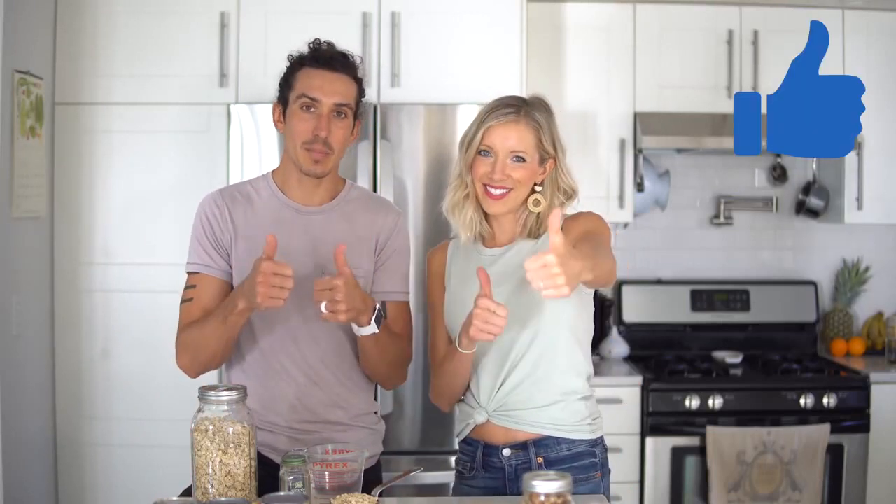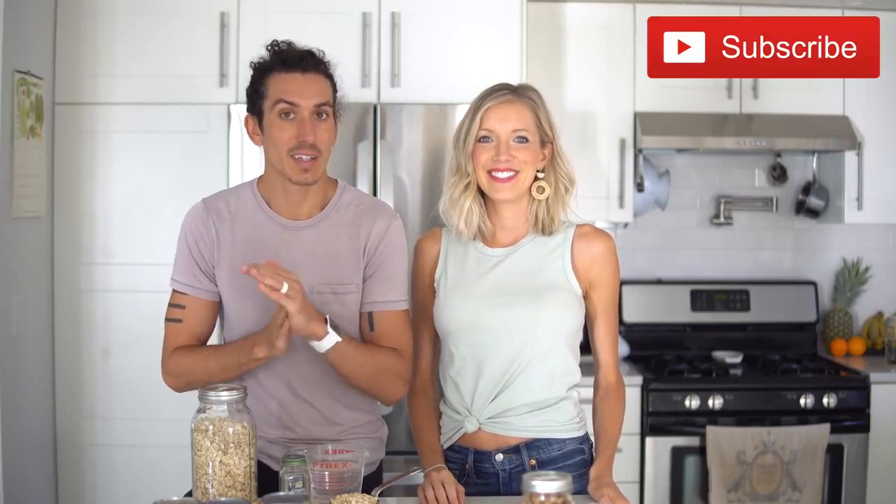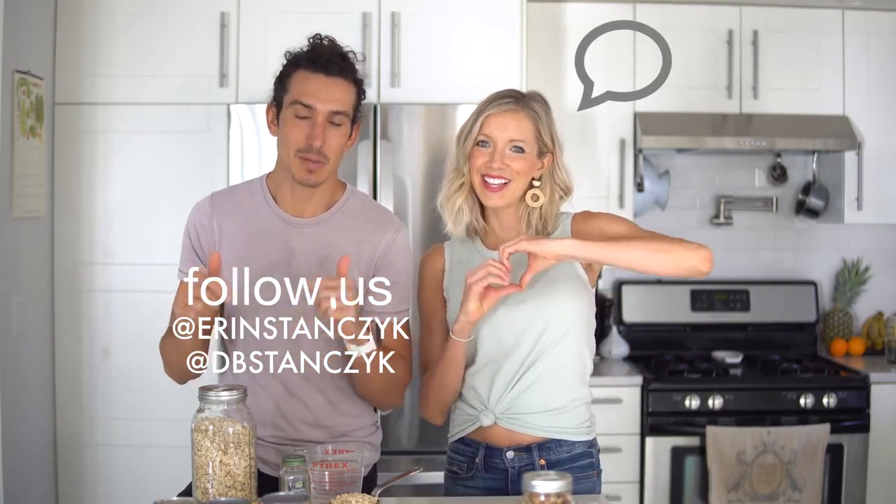If you guys like these recipe videos, these what I eat in a day videos, give this video a thumbs up, share it with friends, subscribe to our channel if you aren't already, click the bell to stay notified. Follow Erin and I at Erin Stanzik and DB Stanzik, and leave us some love in the comments below.